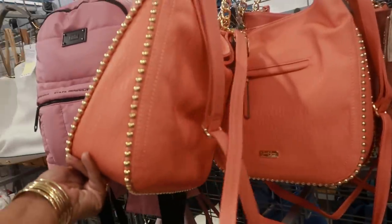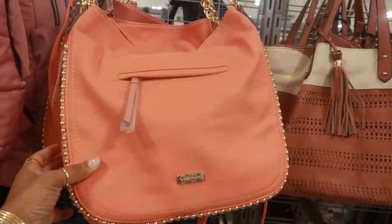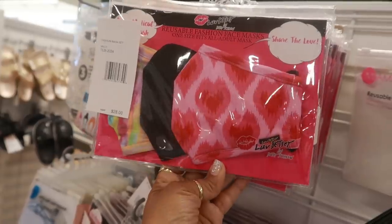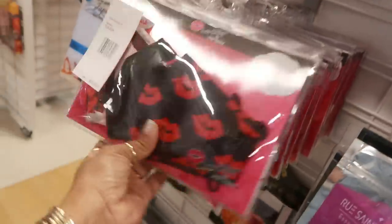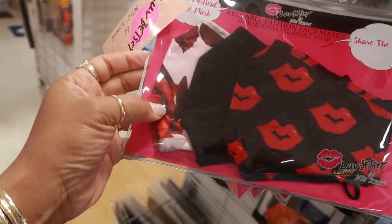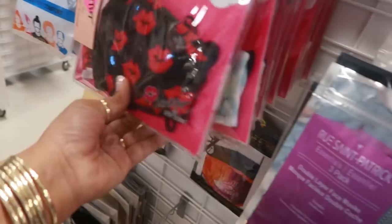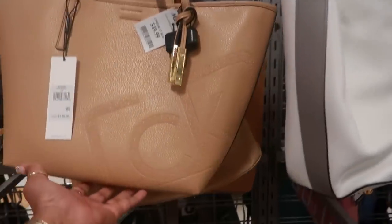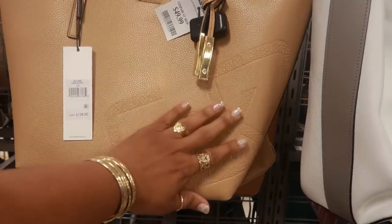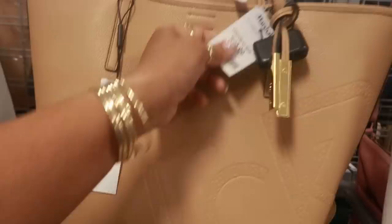This is pretty — Jessica Simpson, this one is $30. Here are some Betsey Johnson masks for $9.99, you get three in a pack. I like this one — the one with the lips, and then this one looks like it has roses on it. There are a few different ones. Oh, look at that CK tote — I like that. I haven't seen that style before with the little CK on the side like that. Retail $138, it's $49.